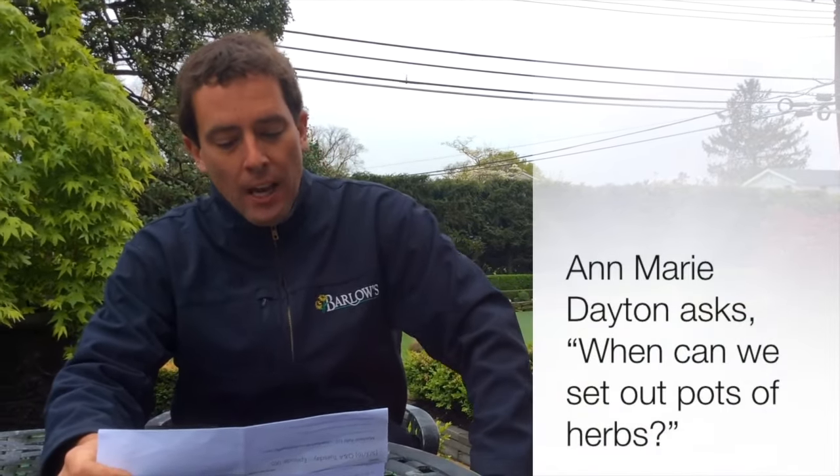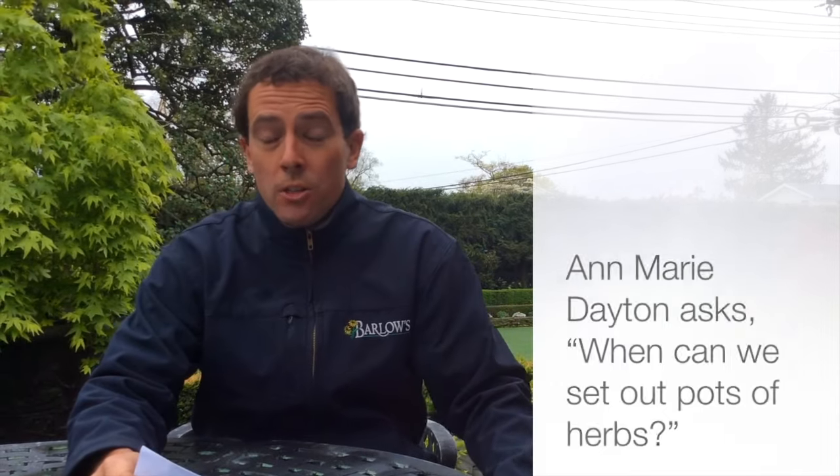Ann on Facebook asked: when can we set our pots of herbs outside? Well Ann, we've had super cold temperatures. I wouldn't put my herbs outside — especially basil or tender herbs. I'd want to put them out right around after May 15th. You could try putting them out now, but if we have nights below 50 degrees, make sure you cover them or bring those pots inside. I usually like to say around May 15th, when night temperatures are above 60 degrees.